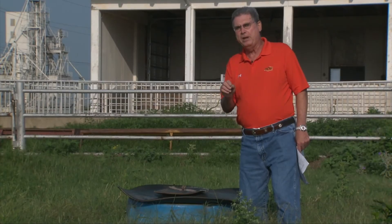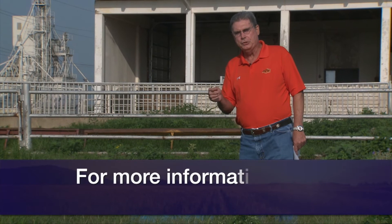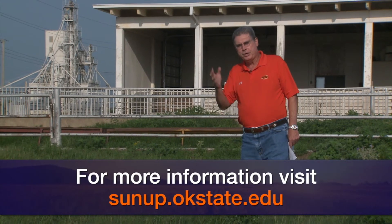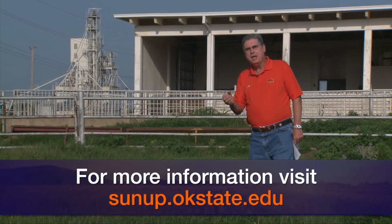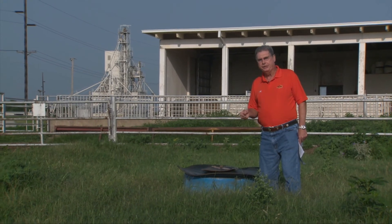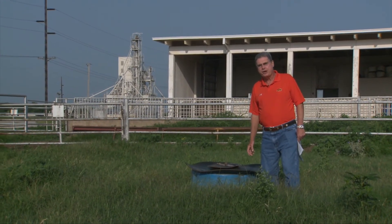Again, go to the SUNUP website — that's sunup.okstate.edu — and we've placed there under show links both the link to the beefextension.com where you can get the record sheet and the mineral calculator, as well as access to the bulletin about which minerals you want to be feeding to your cattle each and every year. We look forward to visiting with you again next week on SUNUP's Cow Calf Corner.